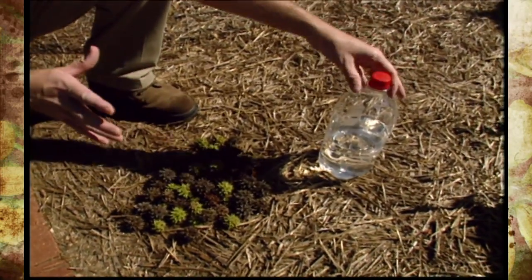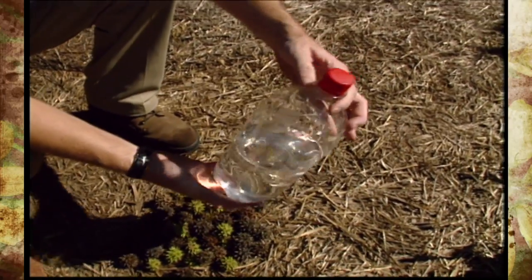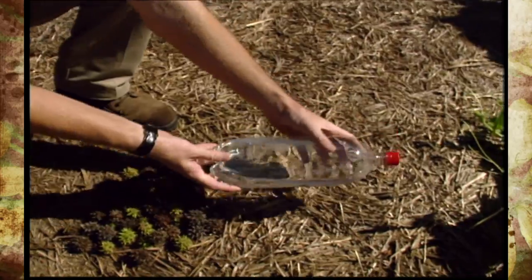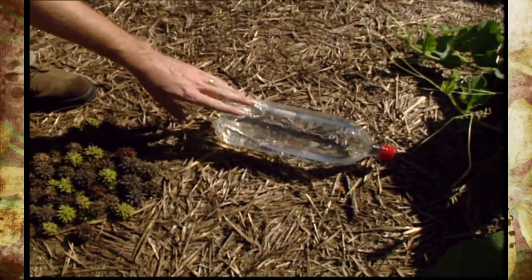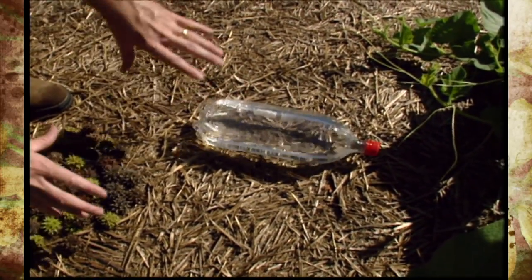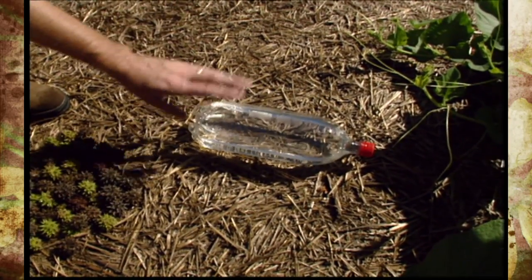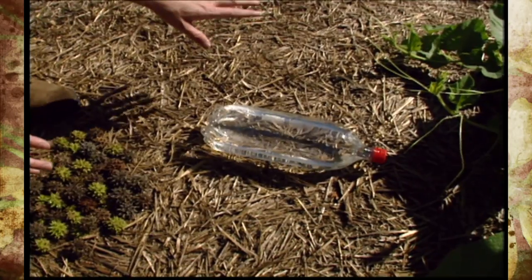If you have cats, one thing you might try is to take a plastic two-liter bottle, fill it up part way with water, and then place this on its side somewhere in your garden — where it's not real visible — and the cats will see their reflection in it, and it can help keep them out of the garden.